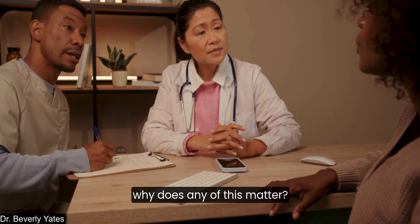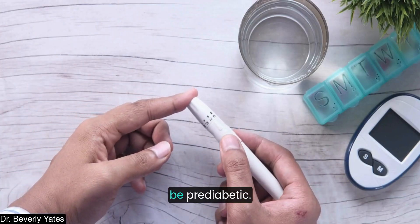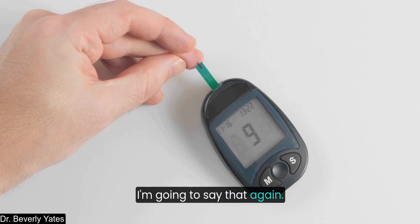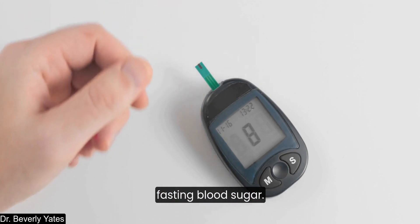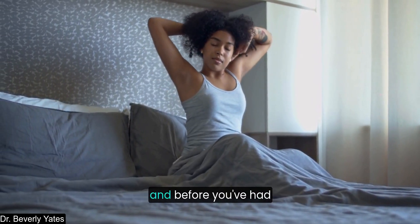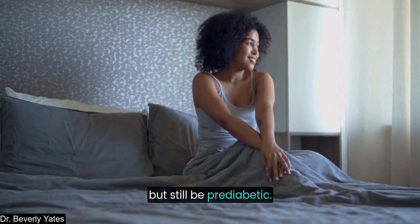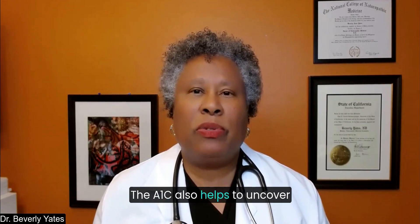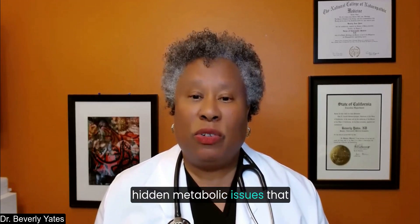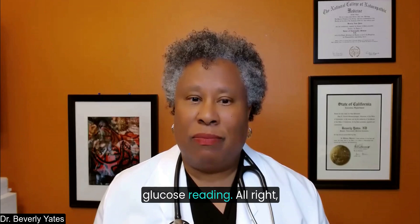Why does this matter? You could have normal fasting blood sugar — numbers taken in the morning before you've had anything to eat — but still be prediabetic. The A1C also helps uncover hidden metabolic issues that might be lurking and aren't obvious at all from a single glucose reading.